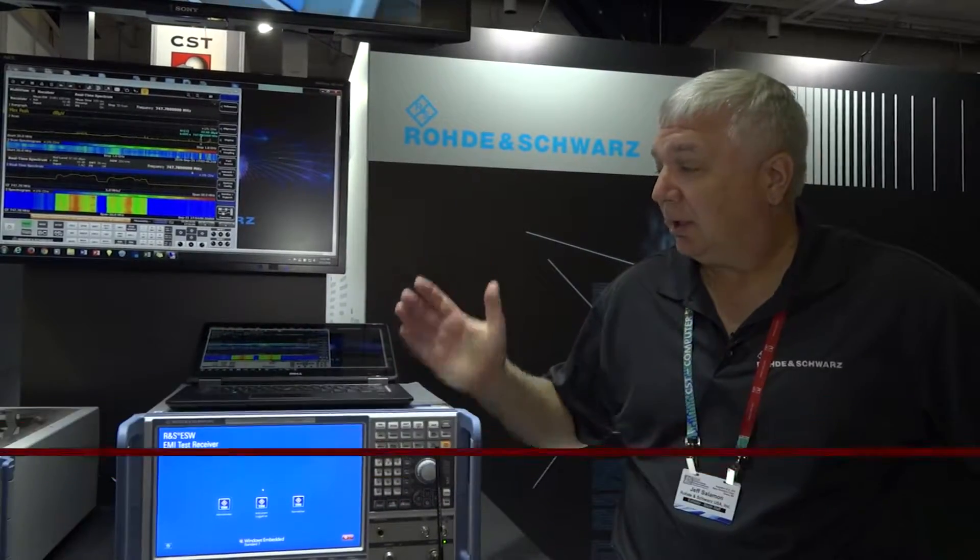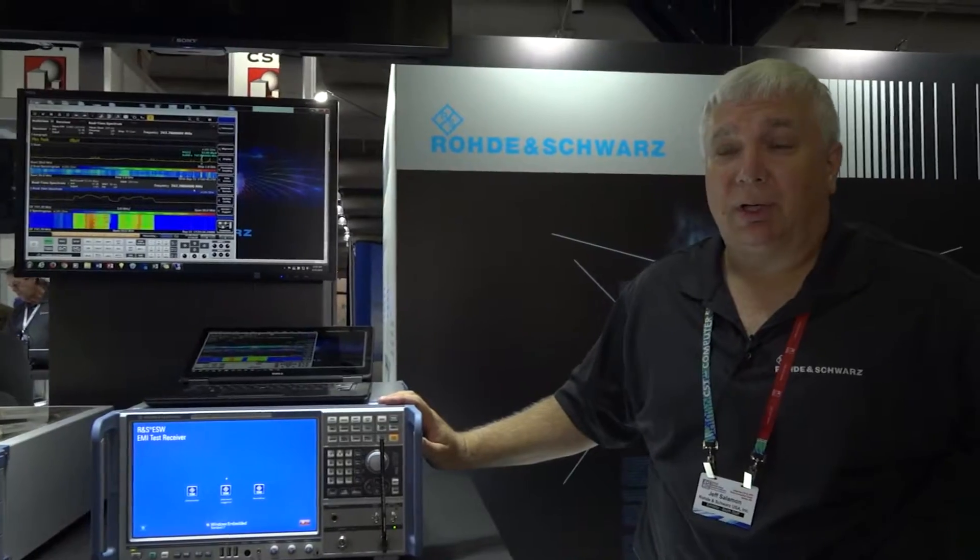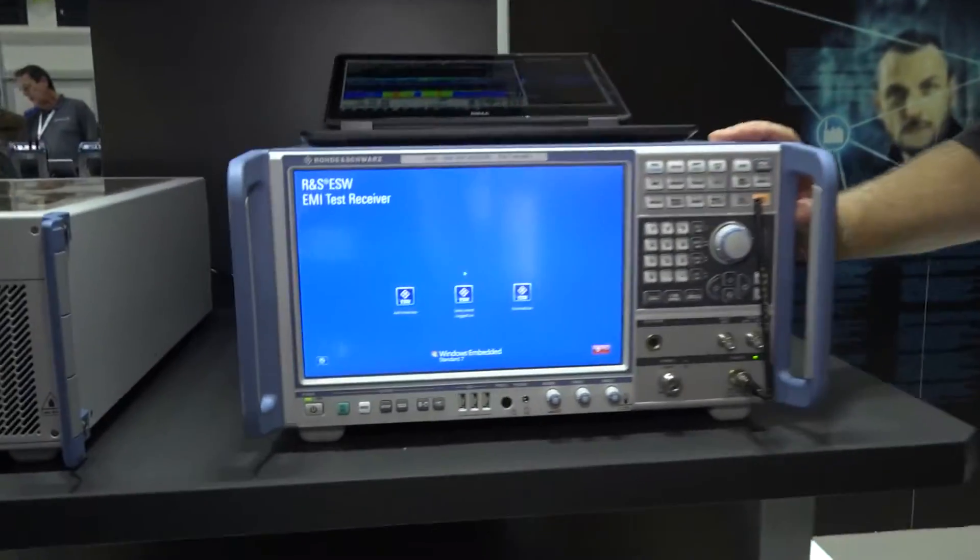Hello, I'm Jeff Solomon. I'm an EMC product specialist for Rohde & Schwarz here at the Edicon show, and what we're displaying is one of our new test receivers, the ESW.